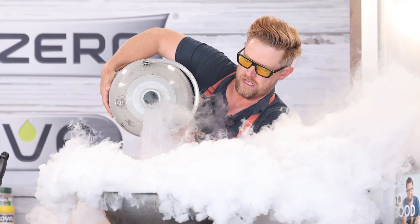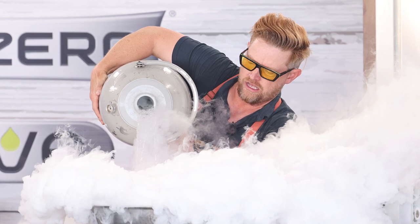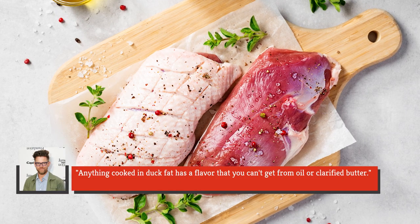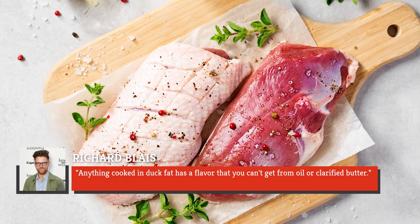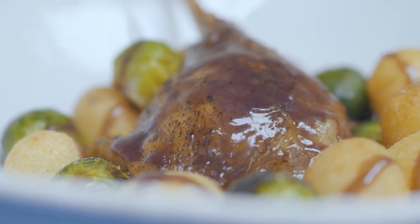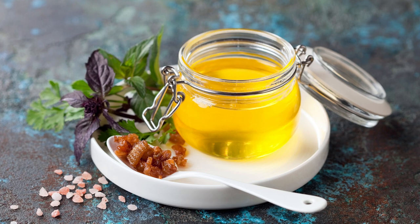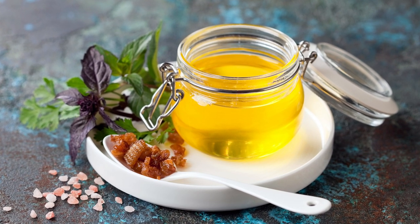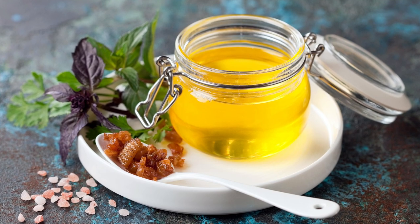Chef and former Top Chef contestant Richard Blais is known for his molecular creations and firmly believes everyone should have a hefty duck fat supply, claiming that anything cooked in duck fat has a flavor you can't get from oil or clarified butter. Blais recommends either roasting a duck and saving the rendered fat or buying it from the grocery store. Either way, duck fat has been compared to liquid gold — it can be stored in the fridge for weeks or in the freezer for months.